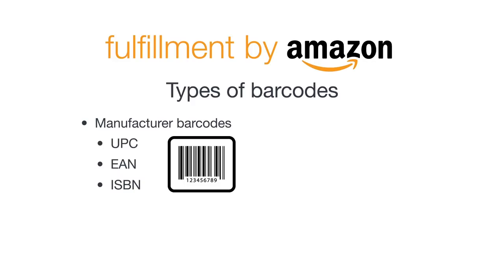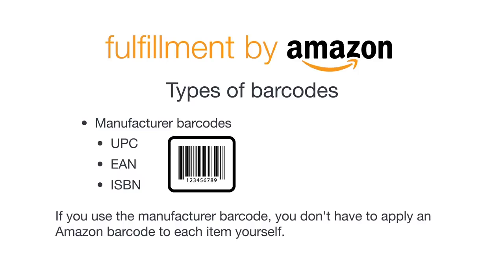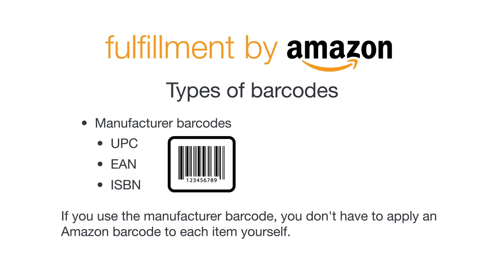Items in your inventory that are identified and tracked using manufacturer barcodes are co-mingled with items of the same products from other sellers who also use manufacturer barcodes for those items. If you use the manufacturer barcode, you don't have to apply an Amazon barcode to each item yourself. Amazon is able to track who sent the inventory to FBA, even when you use the manufacturer barcode. If any inventory issues arise, we take the original source into consideration.